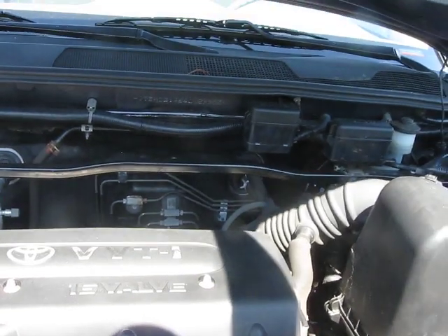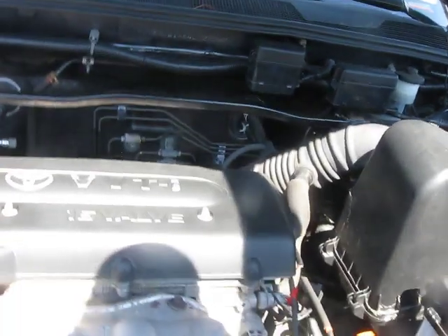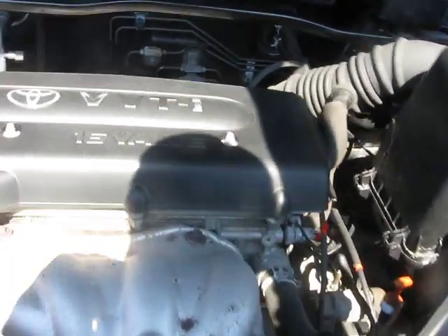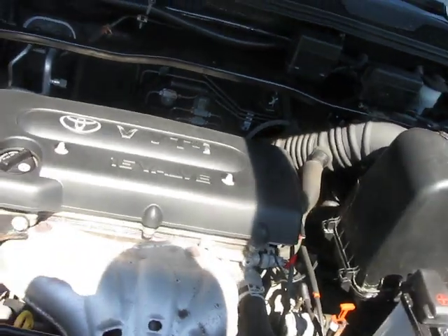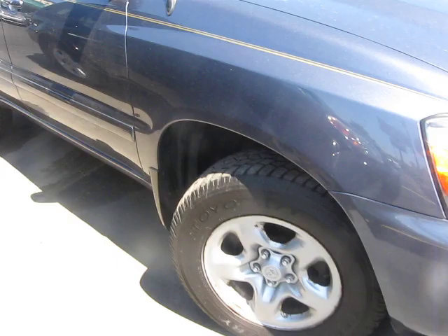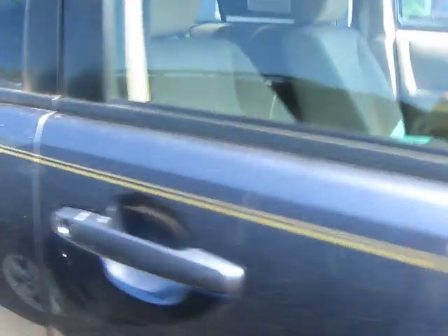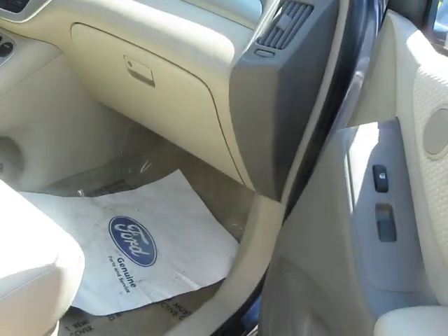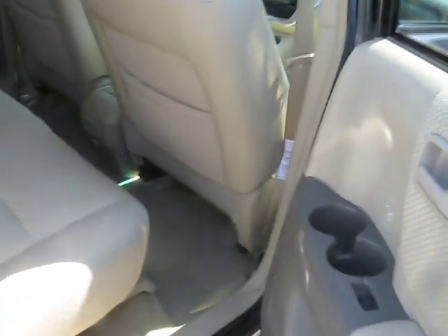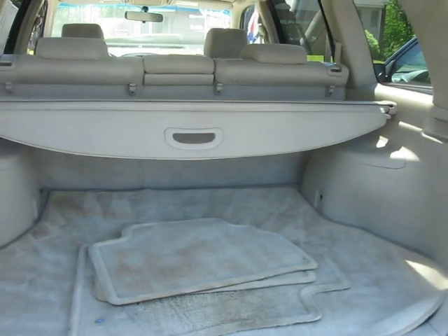It's got the 16 valve. I'm not sure how many horsepower it has, but I'll find out. It's a Toyota — you can always depend on it. It's got the 16 valve.